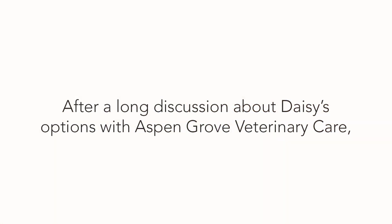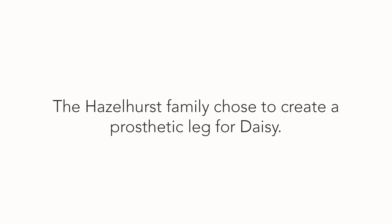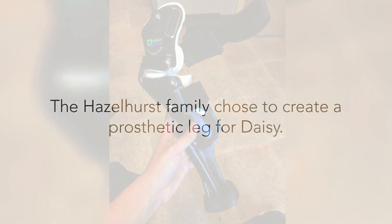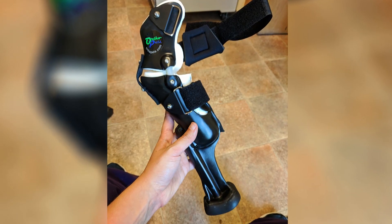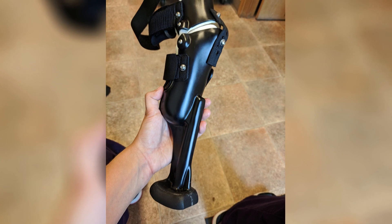After a long discussion about Daisy's options with Aspen Grove Veterinary Care, the Hazelhursts chose to create a prosthetic leg. Aspen Grove Veterinary Care worked closely with Orthopets, a Denver company specializing in custom 3D printed prosthetics and braces for animals.